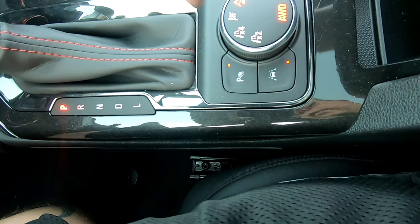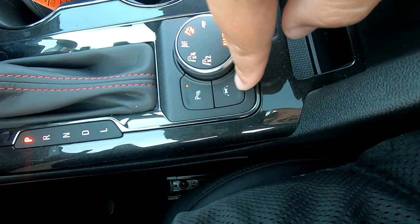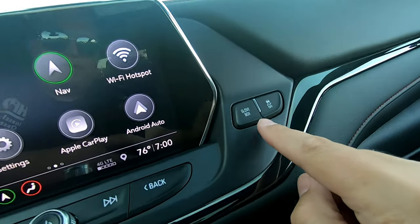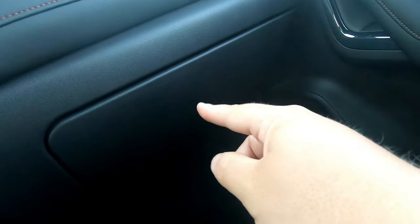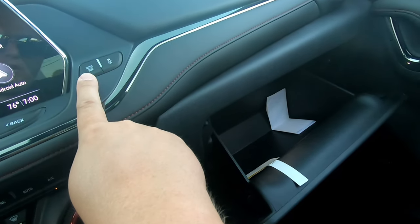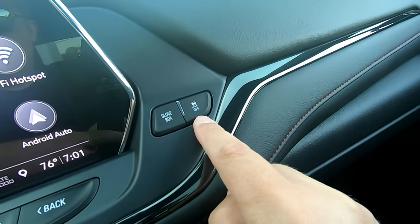Right beside the mode selector, we also have the parking sensors and the lane departure assist — you can turn those on and off by pressing this button. An interesting option here is this button for the glove box. The glove box down here does not have a handle or any way to get into it; you press the button and there it is. Pretty cool — unnecessary, but cool. And right beside that, we have the traction off button.